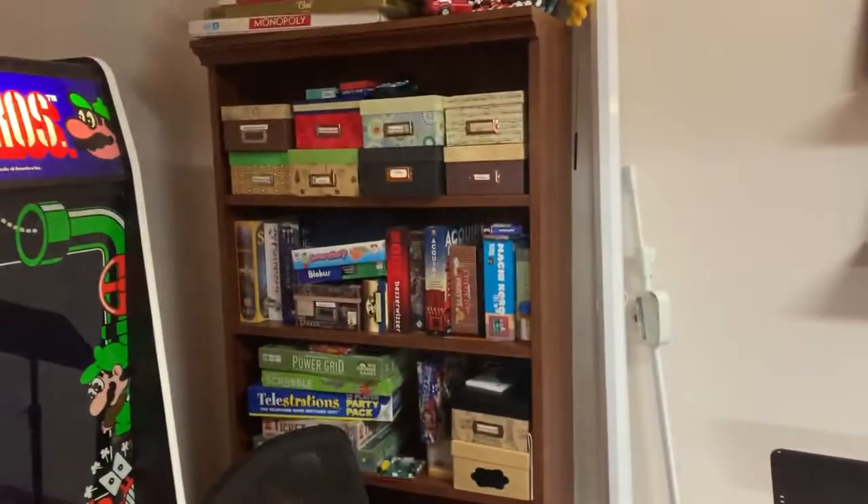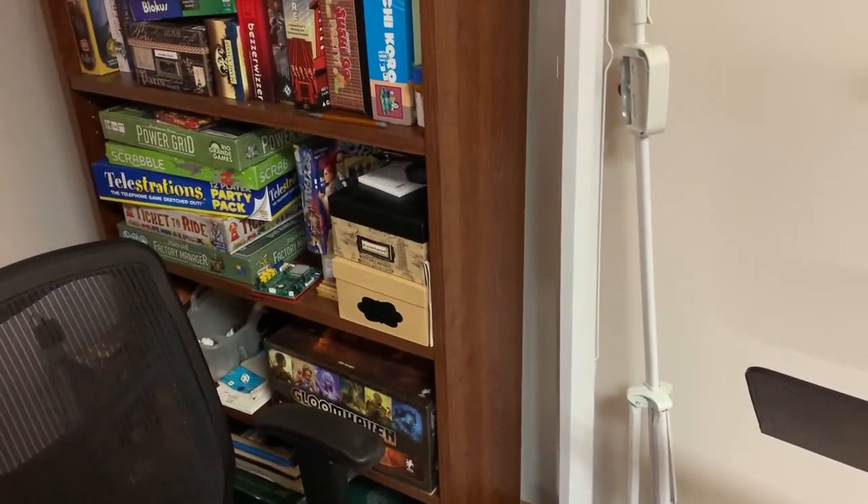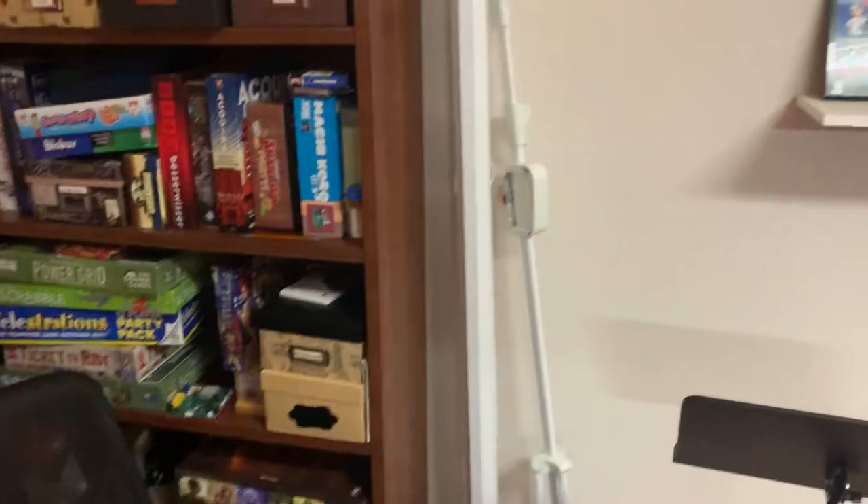I've got the shelf full of board games here, including Gloom Haven, which I paid an extortionate amount of money for and played like three times because it's really hard to get set up.